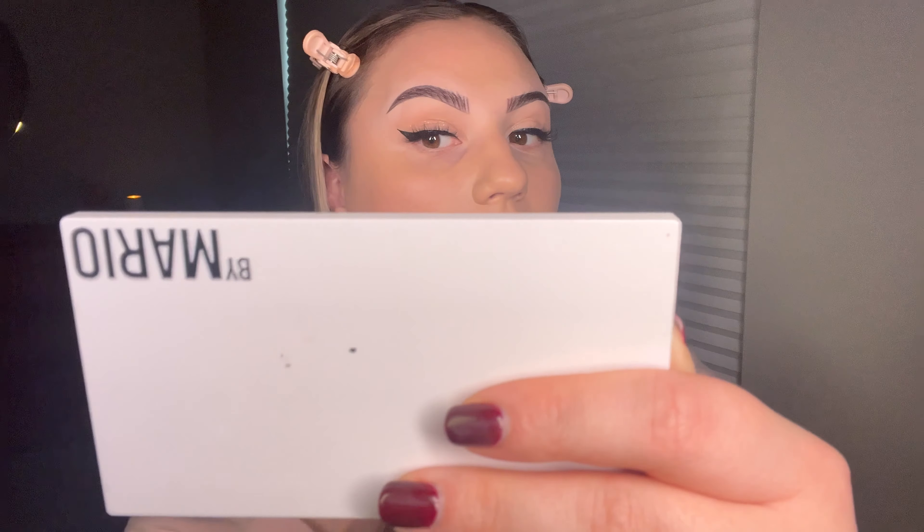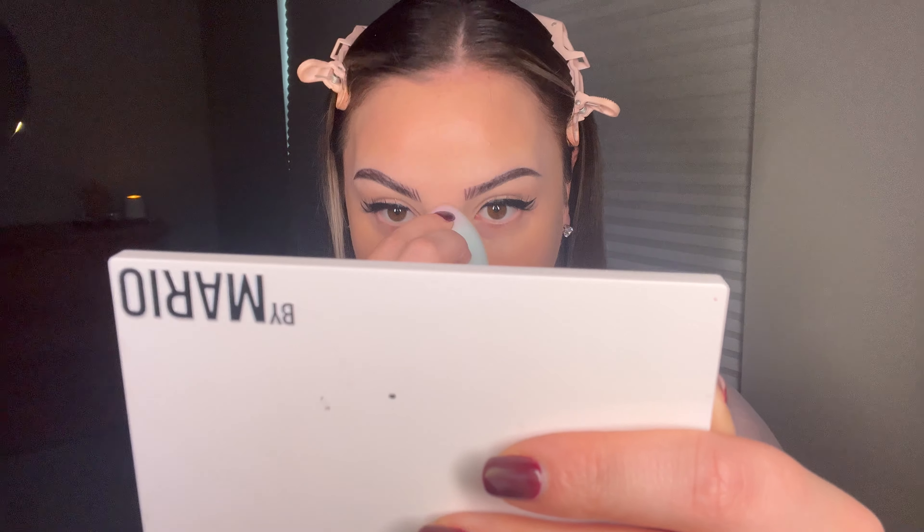Once I feel like that's pretty much blended, I'm going to take my beauty blender that is just the tiniest bit damp and go over it. I like to do my concealer next and let it sit, so I'm just putting on my Too Faced Born This Way concealer.